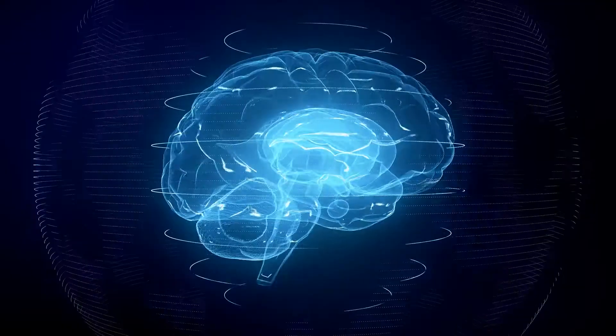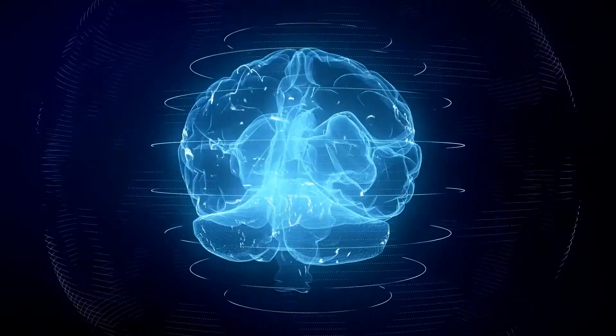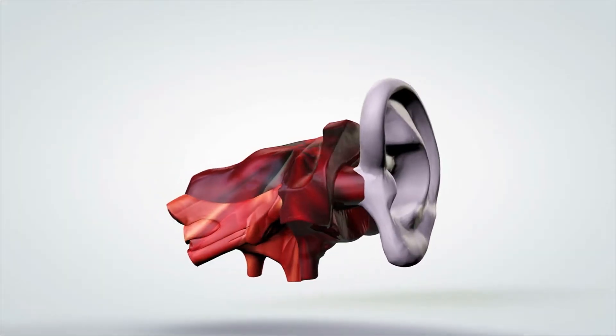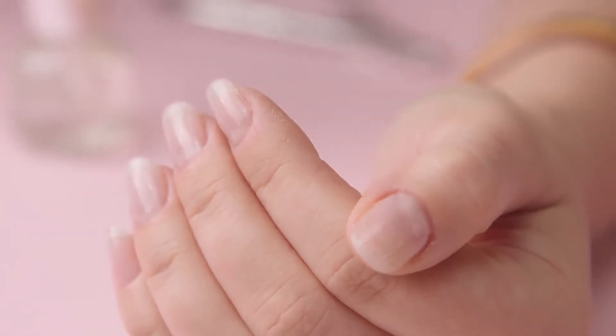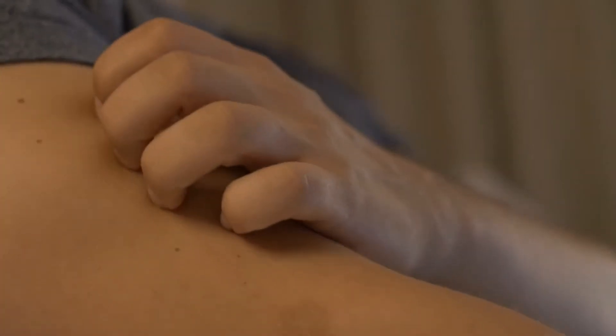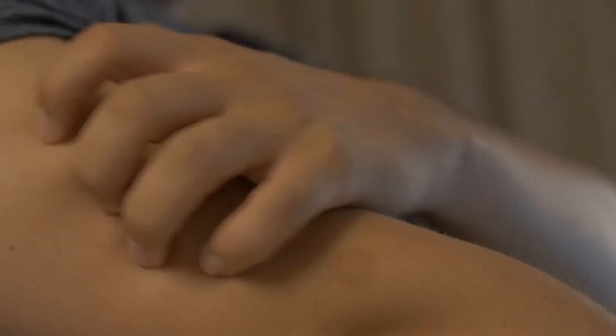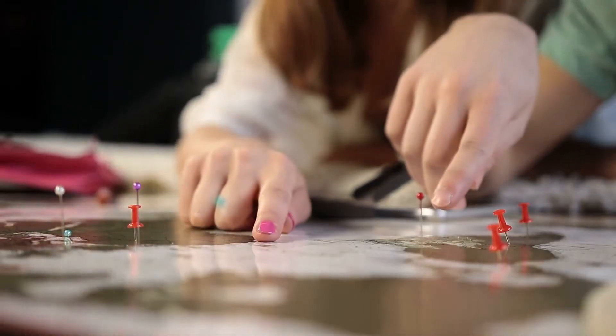Our bodies are just amazing. There's the brain which processes all the information, and there's the heart that pumps the blood to the whole body. Our ears help us to hear, our nose helps us to smell. The nails help us too — wait, what do they help us with again? Nails are the dead skin cells that come in handy when we want to scratch somewhere on our bodies, and they also protect our fingers and toes.